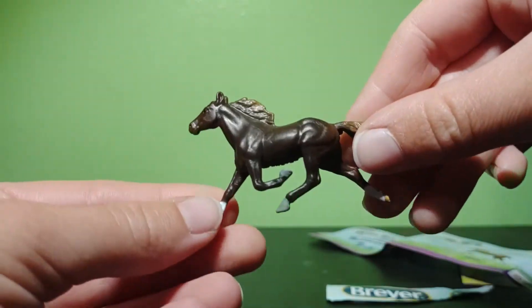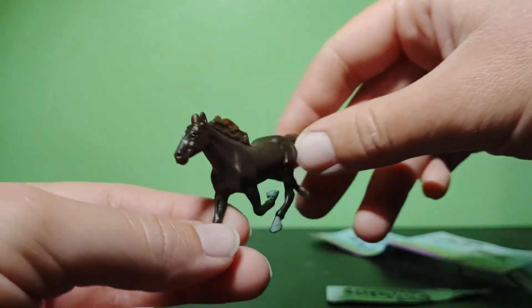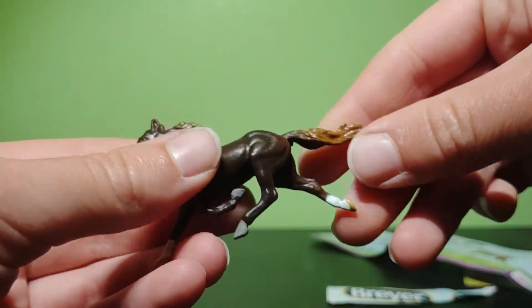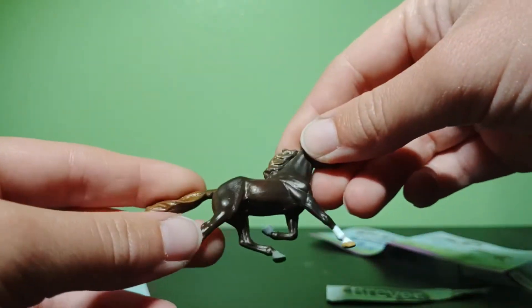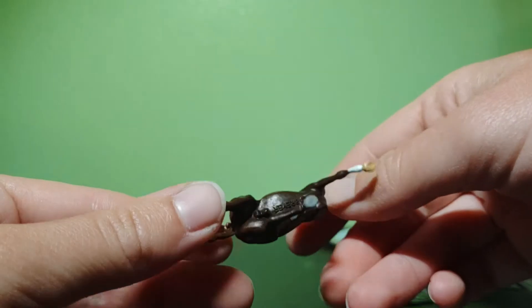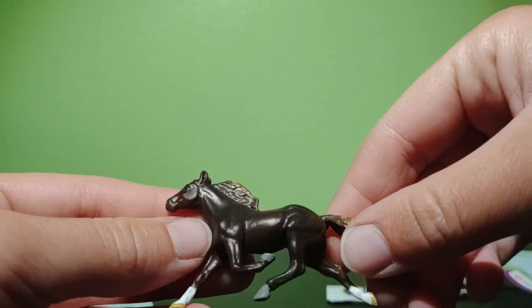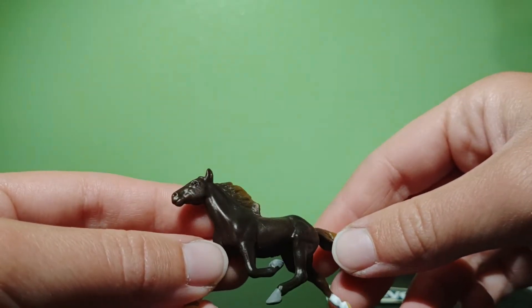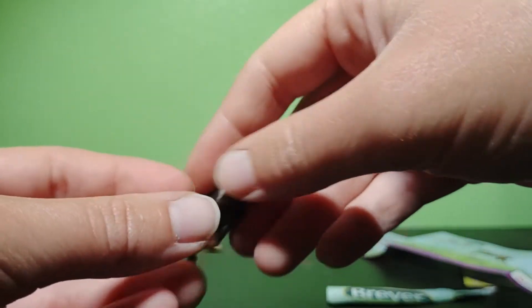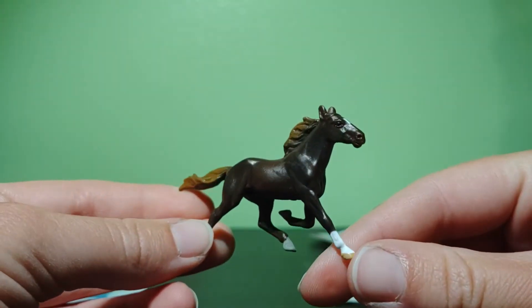He's got two white socks, he's kind of like a liver chestnut color, and he also has a white spot on his face. He's very sturdy plastic. He's like in a full-out trot — he's a trotting Standardbred stallion. He's got the Breyer logo. He's got a lighter mane and tail — like I said, a liver chestnut, but he kind of looks like he could be like a chocolate flaxen. He's really cute, great coloring on this mold.